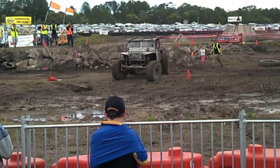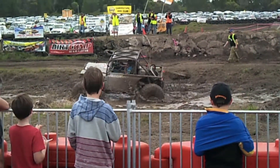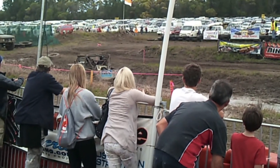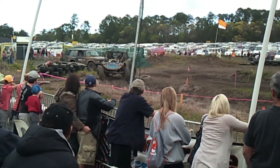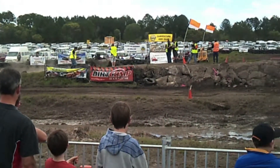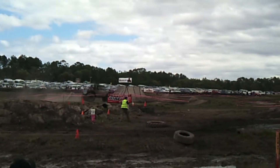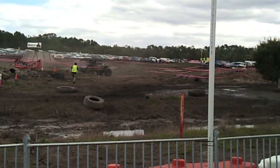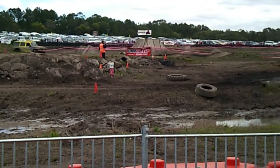Here he goes. He loves his creek — every year we get sucked into it. Cheer him on, ladies and gentlemen. He's taking it nice and easy. Yesterday he did a little donut around the tyre and broke the rear tail shaft. This is his daily driver.